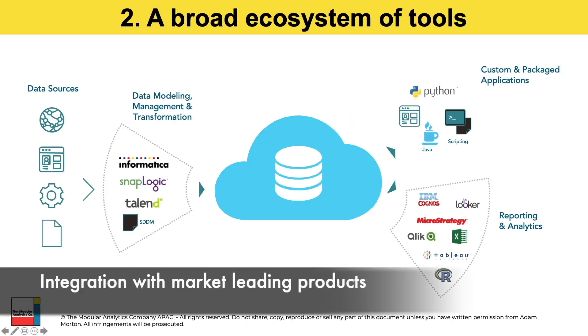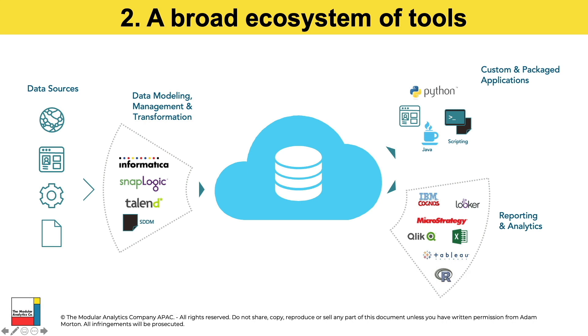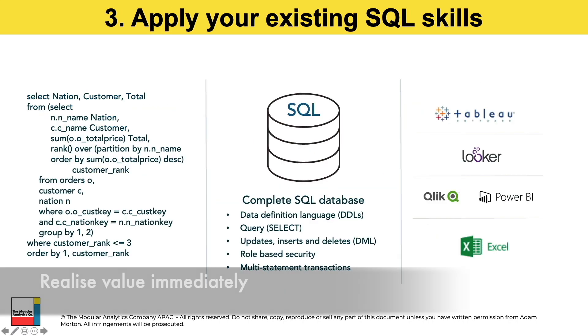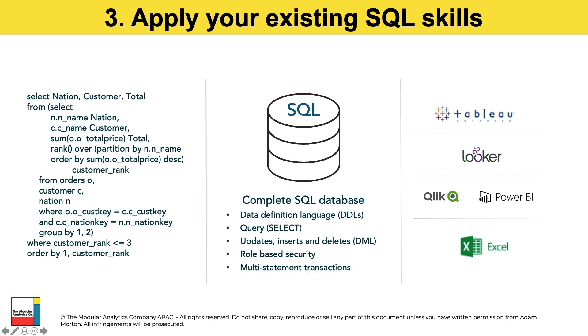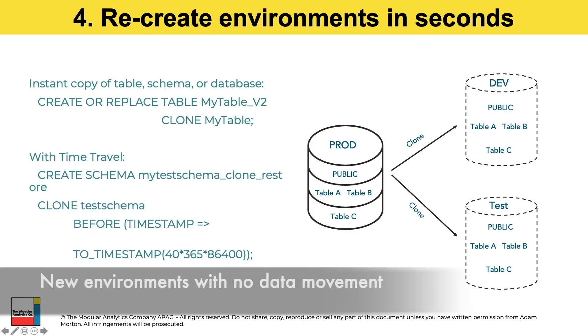Because Snowflake is a fully featured database that supports standard ANSI SQL, it works with a broad ecosystem of tools and applications that are already out there, some of which your organization may already have in place. Using a variety of tools such as Tableau or Power BI, it's possible to query against large data sets and produce intuitive dashboards for your report audiences. Your existing developers and data engineers who have SQL experience can very quickly start extracting value from your Snowflake environment without needing to learn any new skills.